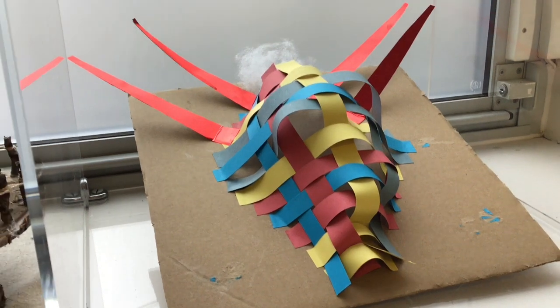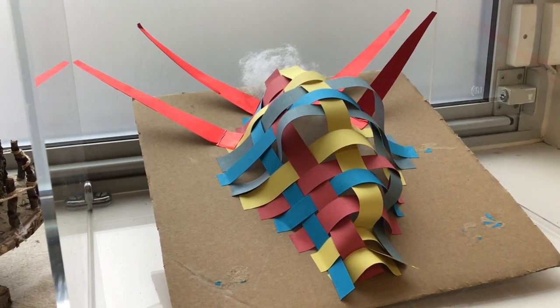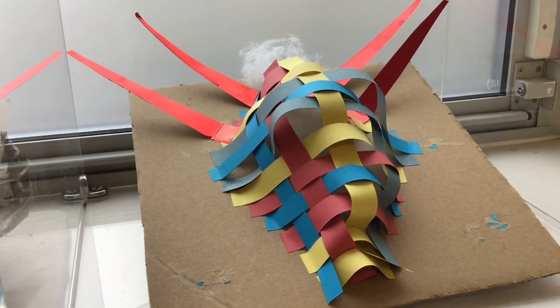Now for year six, our highly commended was Aidan Nguyen with My Avatar. It was a very nice use of different coloured paper. It stood out — it was unique and very creative.